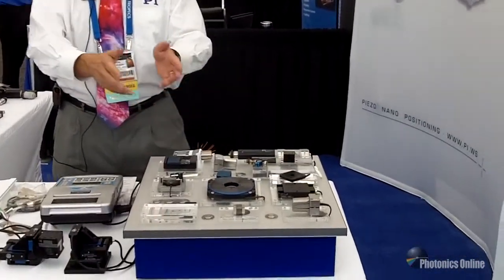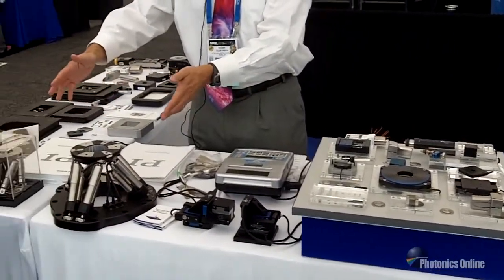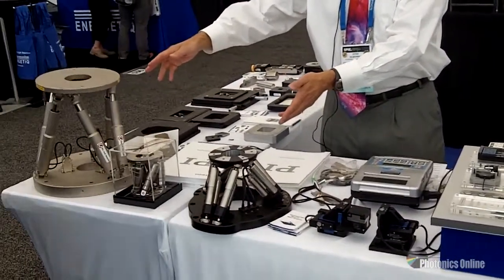A few of the technologies I'd like to review with you today are our piezo positioners, fiber optic and photonics alignment systems, and six-axis hexapod parallel positioning systems.